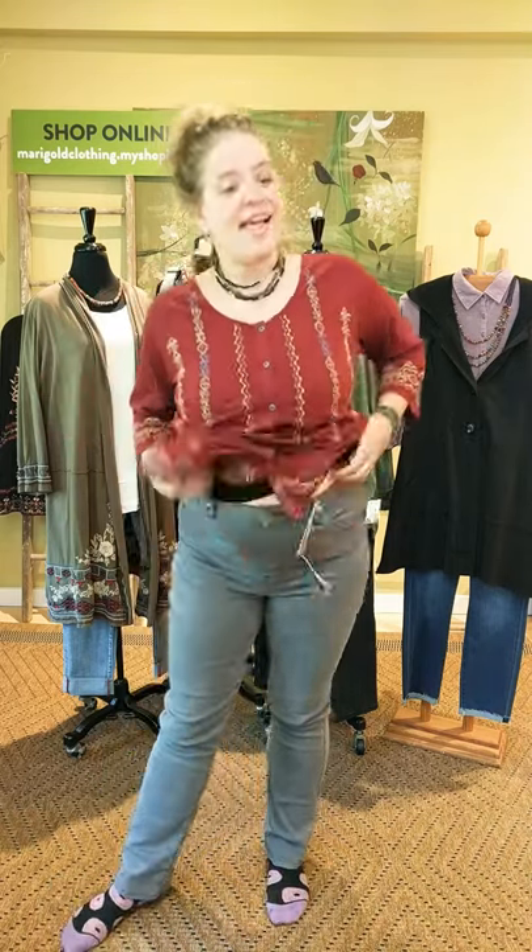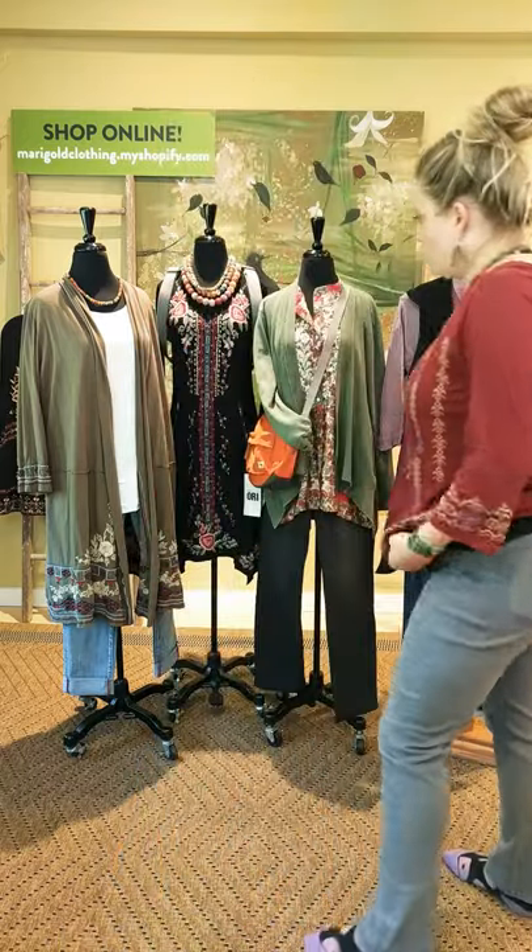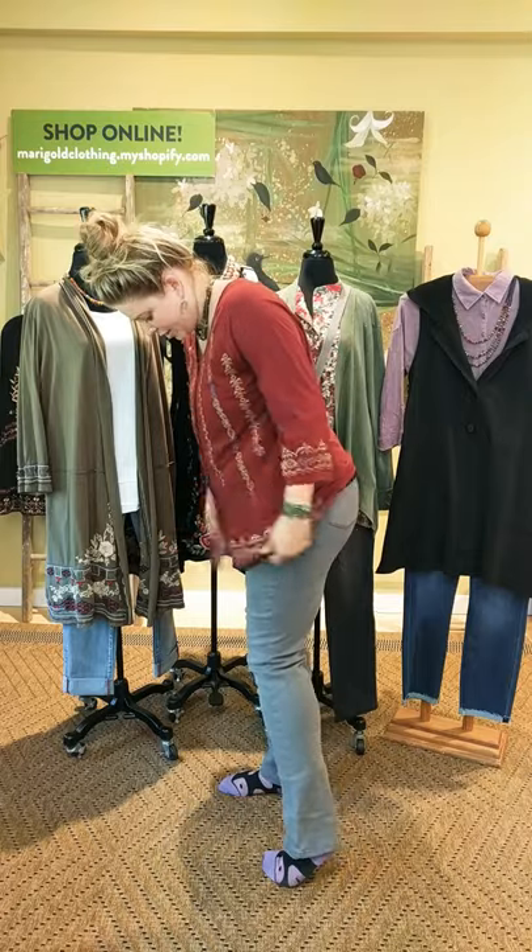Okay, so that's me. And then we're going to move on to our other ladies behind me — so we're going to talk about her first.